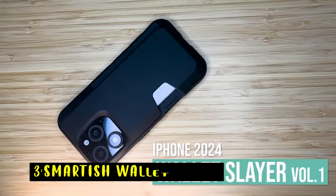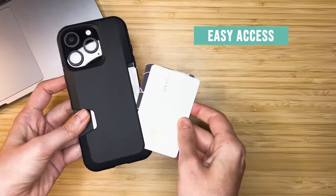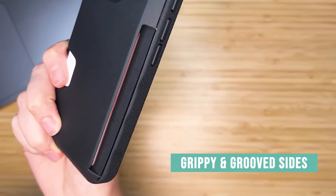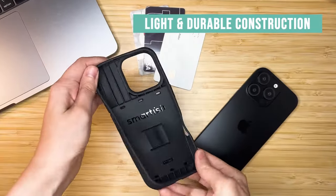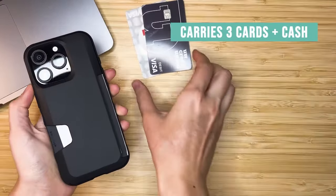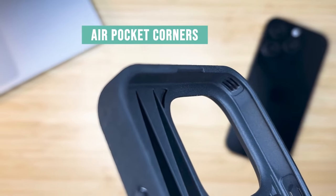At number 3 is the Smartish Wallet Slayer, the ultimate all-in-one case for your iPhone 16, combining rugged protection with practical wallet functionality. Its patented spring-loaded design holds one to three cards plus cash securely, letting you keep your essentials organized and hidden while traveling light. This case has been drop-tested 50 times from 6 feet, proving its durability by keeping your screen and camera safe from damage. Full access to camera controls allows for effortless snapping, zooming, and scrolling. With a patented side-loading design, accessing your cards and cash is quick and smooth, thanks to a thumb slot that makes retrieval easy.